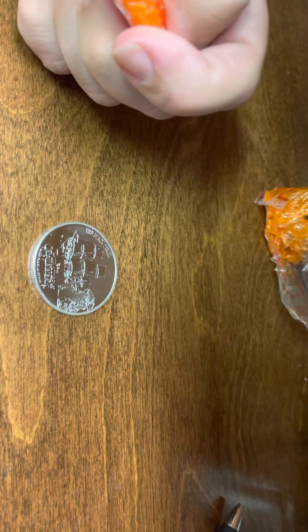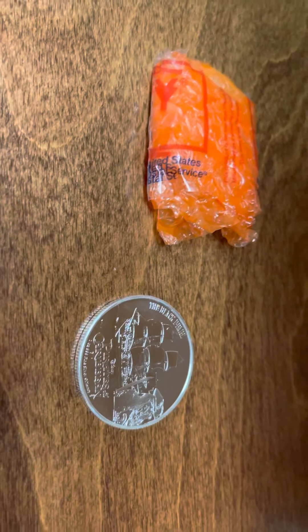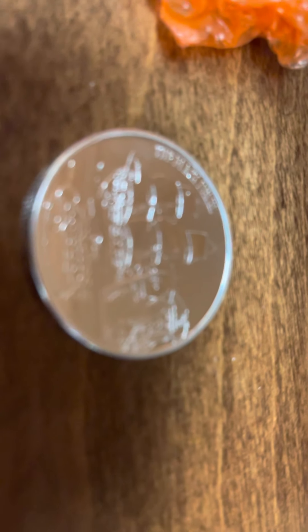I do have one more surprise up my sleeve — it'll be getting here first part of next week. I think you're going to like it too, it's along these same lines. YBB out. Yo-ho-ho and a bottle of rum!